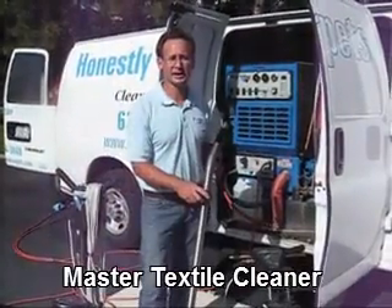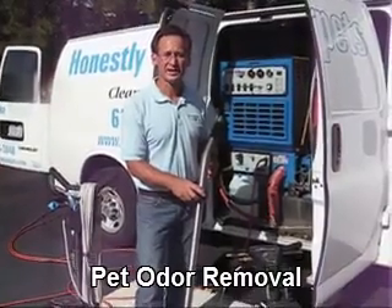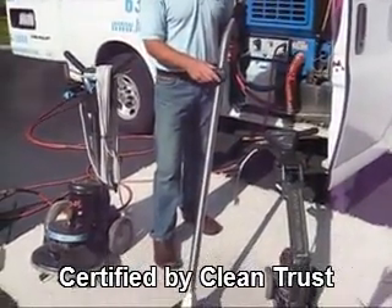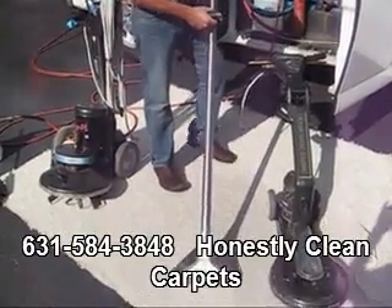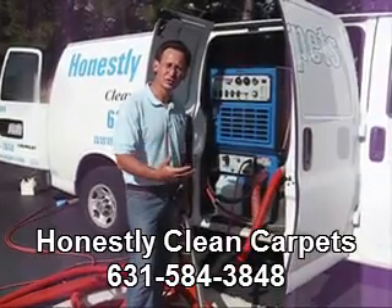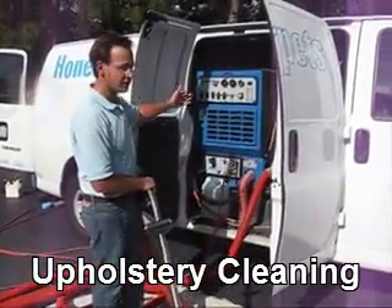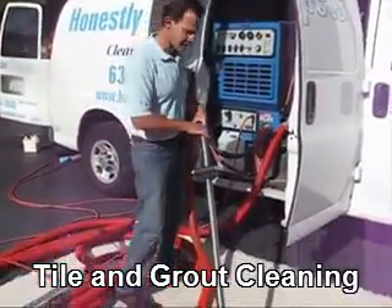After applying our cleaning agent and agitating the carpet to loosen up the soil, the next process is to remove the soil from the carpet. Here are three tools that we use in the extraction process. The first tool is a wand. This is the most widely used tool and is very effective for cleaning. It's a rinse agent that totally neutralizes the carpet and leaves it residue-free while extracting the soil back up into the truck or portable machine. Let me give you an idea of how the wand works.